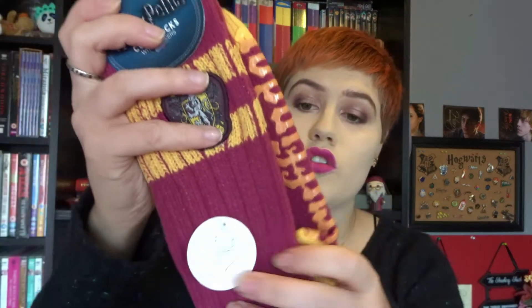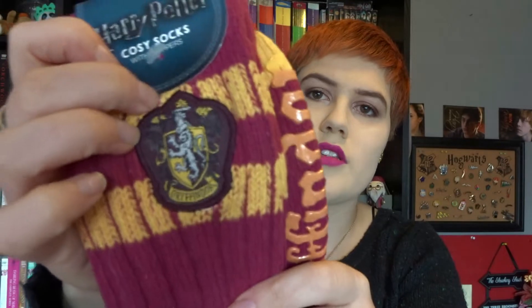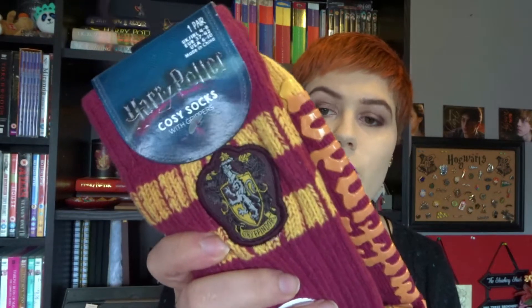These socks — oh my god, they are so soft. I cannot wait to wear them. They've got Gryffindor written on the bottom in that rubbery grip material, so they grip when you touch the floor. They're like slouch socks and they've got the crest on. They had these in Hufflepuff as well but obviously I can't keep buying stuff in every house — that's ridiculous! So I just got my house, Gryffindor. These were £3 and now that it's getting really cold we need fluffy socks.